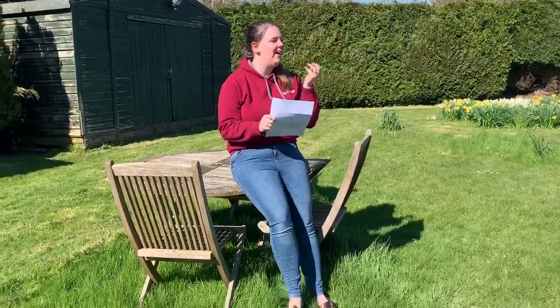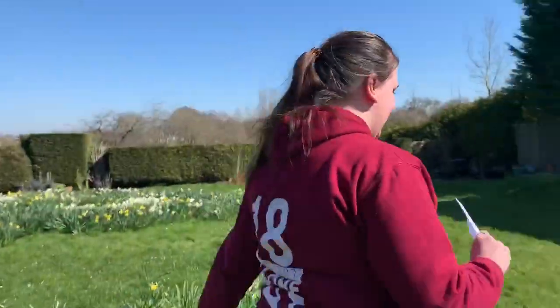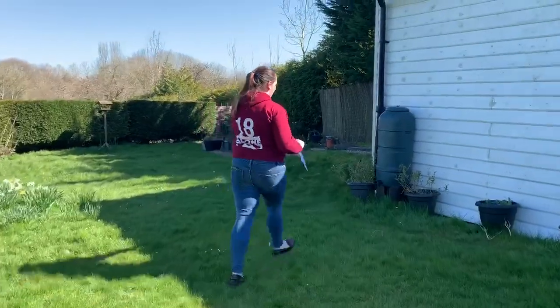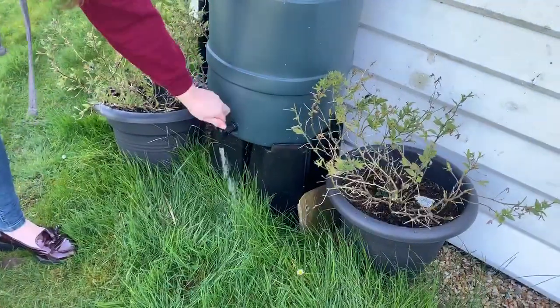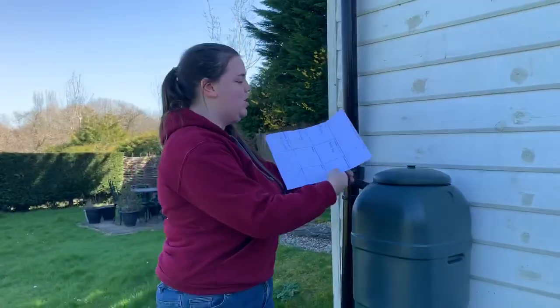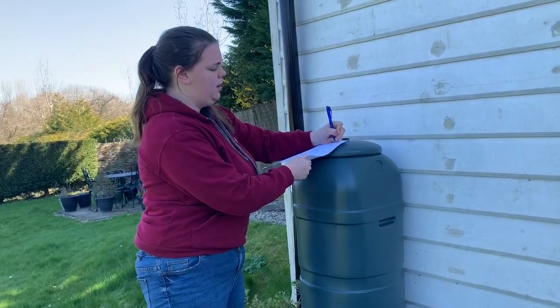Let's find something for water - what could we have? I have an idea, come with me. I think if we look over here we might find some water. I can put water here - a water butt. Now for glass, something glass.